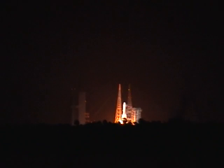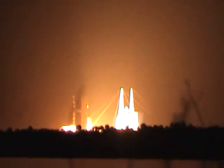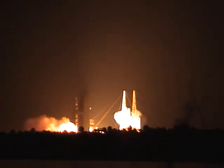T-minus 10, 9, 8, 7, 6, 5, 4, 3, 2, 1 — we have liftoff.